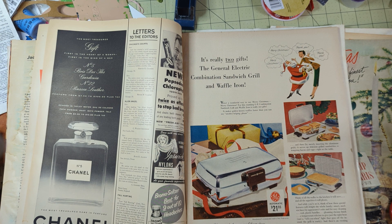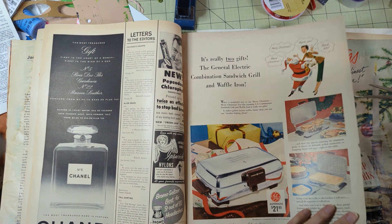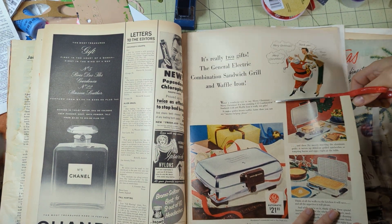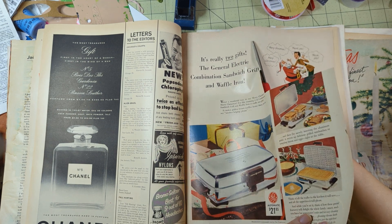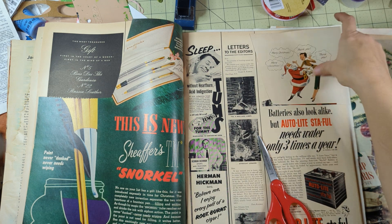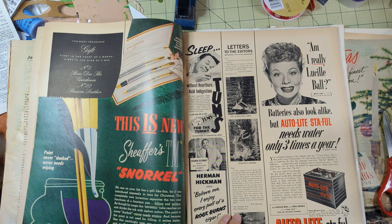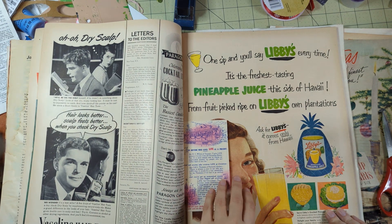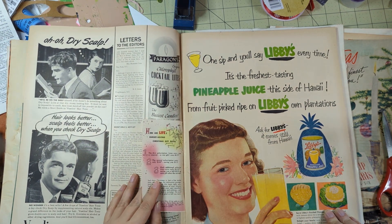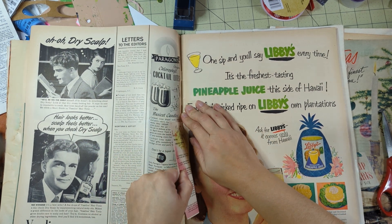General Electric - Merry Christmas! We'll cut this out because she's getting her own little waffle maker there. Actually it's a combination sandwich grill and waffle iron - that's what she's getting. Let's see here - 'Life's budget-saving Christmas gift rates' - we're gonna take that and tuck this little card someplace.